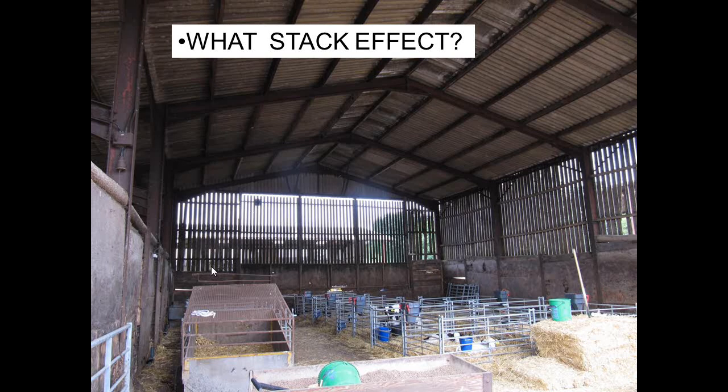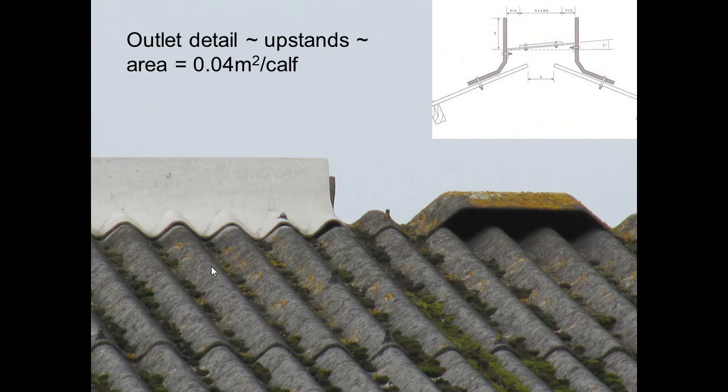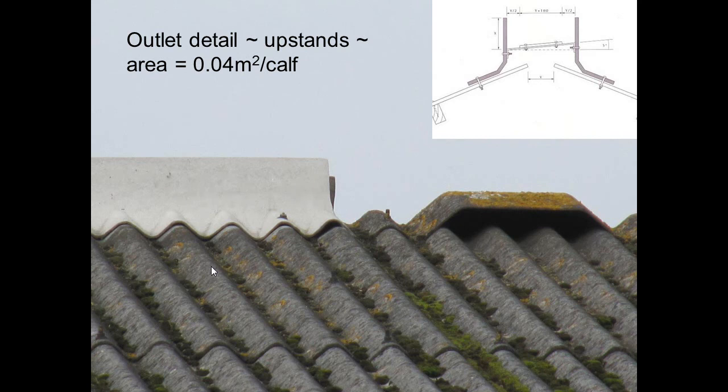Calves placed into a building not designed for them — with only a very small amount of heat being produced into a very large volume of air — you're never going to get a stack effect working. When it comes to getting a building working right, do the sums, particularly when it comes to outlets. Upstands can work really well on calf buildings, whereas cranked ridges are completely inadequate — barely providing 20% of the outlet space needed. The amount of new sheds going up with these on them is just ridiculous.